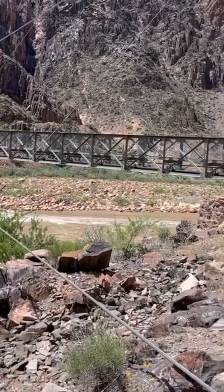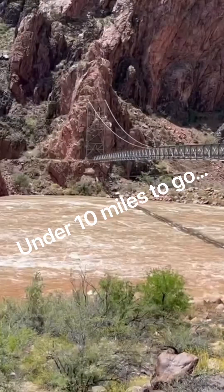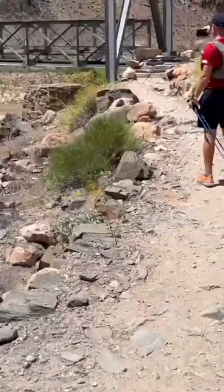The Bright Angel Bridge. Hey Brian. Got 10 miles to go — we're down 27, I think.